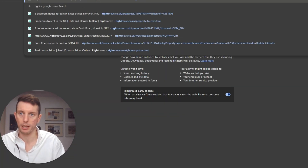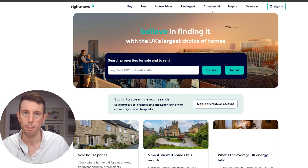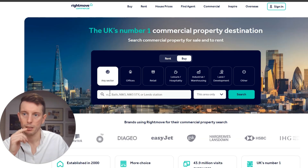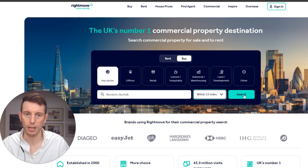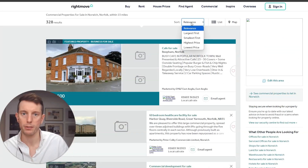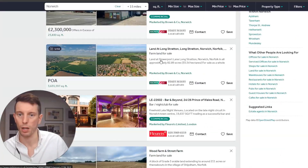The other thing I did was jump on Rightmove and look at comparables. If you are looking for properties in an area you can find commercial property by using Rightmove and using the commercial section on the top right hand side. Once you jump into it, it works exactly the same as Rightmove usually would. You put in any sector and then simply put in the area you're looking in - so I put in Norwich, Norfolk - and then a surrounding area of say 15 miles so you can see everything coming up around you. I then looked through to find the opportunities in my area.